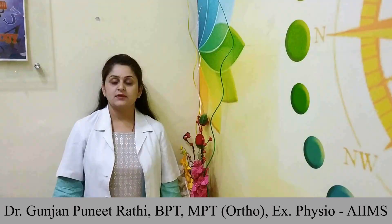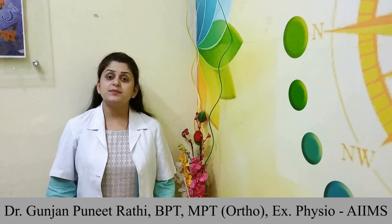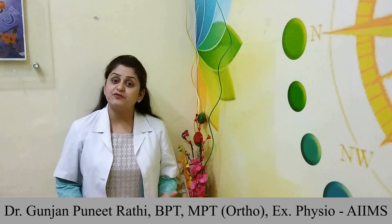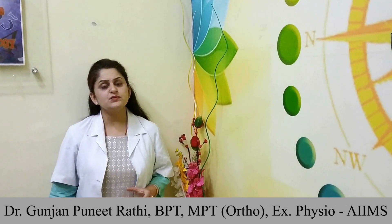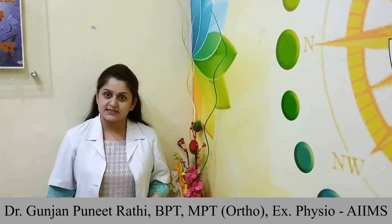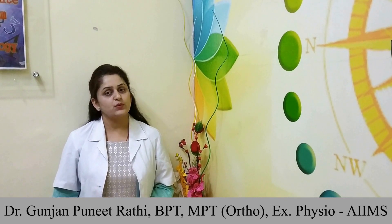Musculoskeletal means the problems related to muscles, bones, and joints. We can also call these problems repetitive strain injuries, because employees are exposed to the same strains every day in front of computer screens or laptops. Today I am demonstrating simple exercises that can be done in the office and at home to improve employee health and work efficiency.